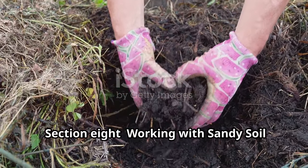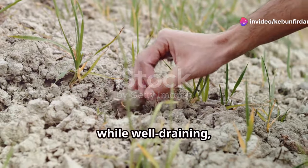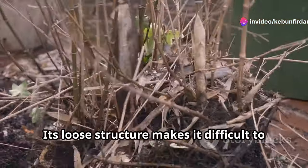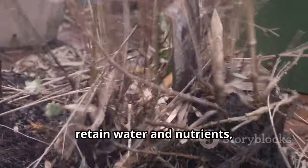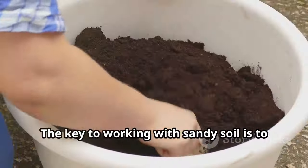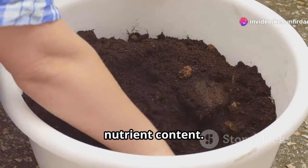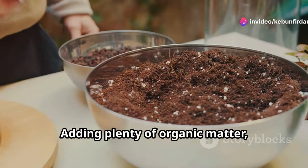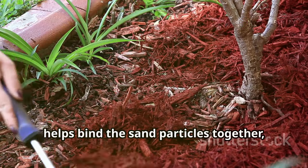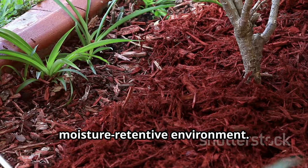Sandy soil, while well-draining, poses its own set of challenges for gardeners. Its loose structure makes it difficult to retain water and nutrients, often leaving plants thirsty and nutrient deficient. The key to working with sandy soil is to improve its water-holding capacity and nutrient content. Adding plenty of organic matter, such as compost, shredded bark, and coconut coir, helps bind the sand particles together, creating a more fertile and moisture-retentive environment.